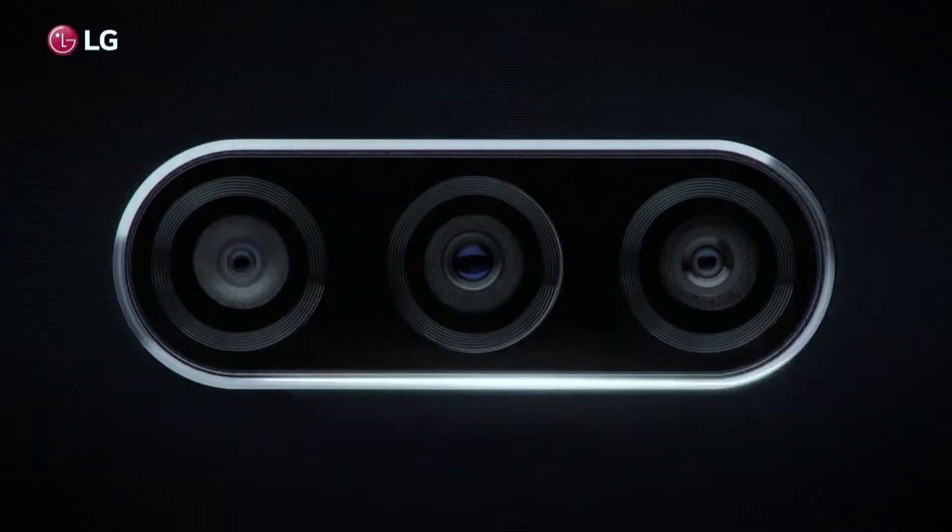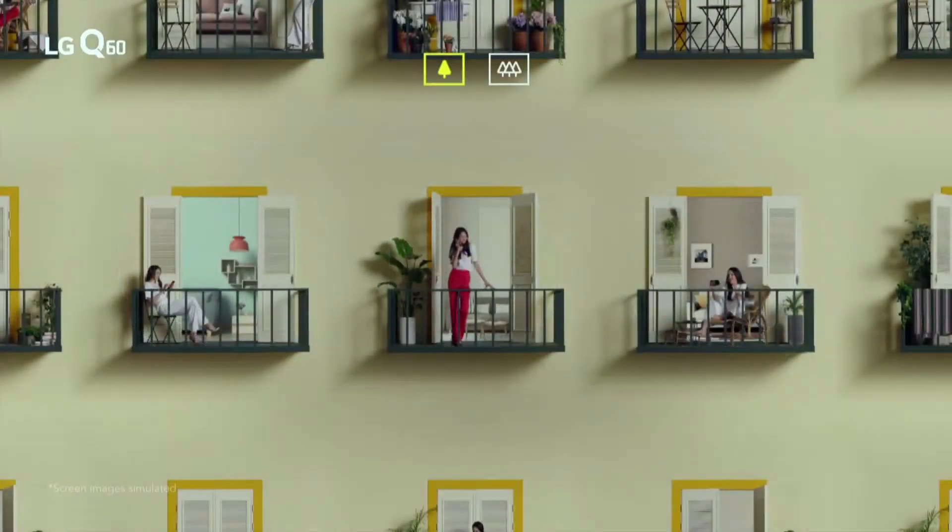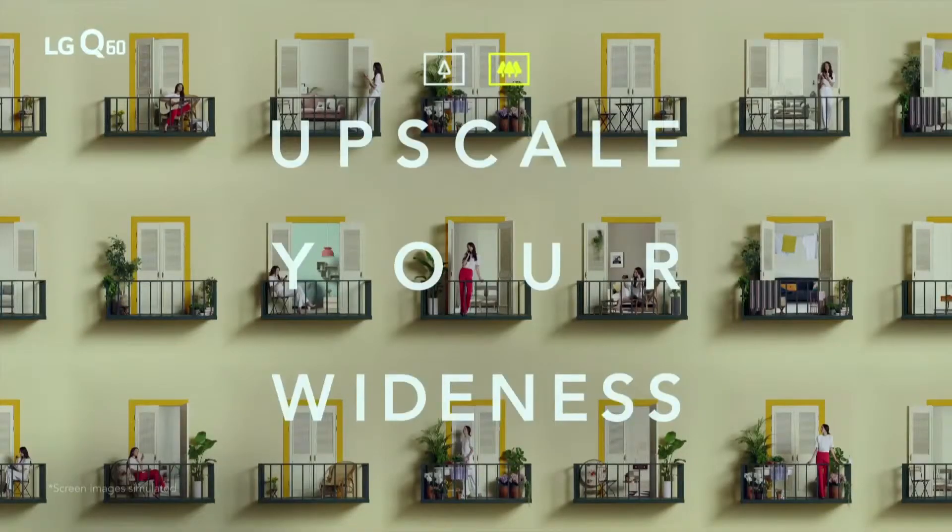Absolutely. This gives you a massive 120 degree field of vision, which means that you can fit much more into that single frame than other smartphone wide-angle lenses.